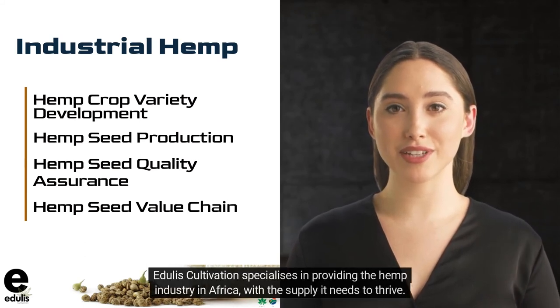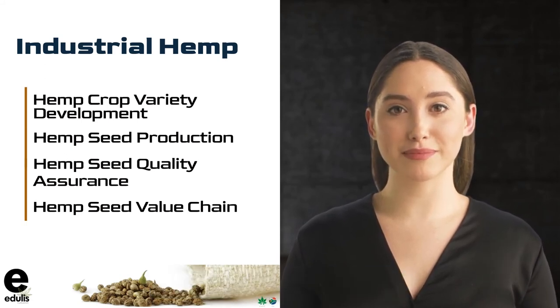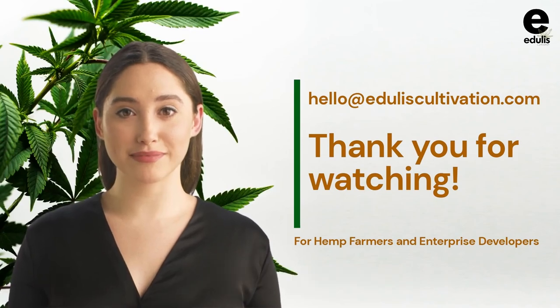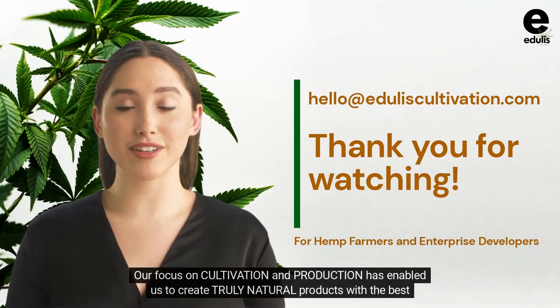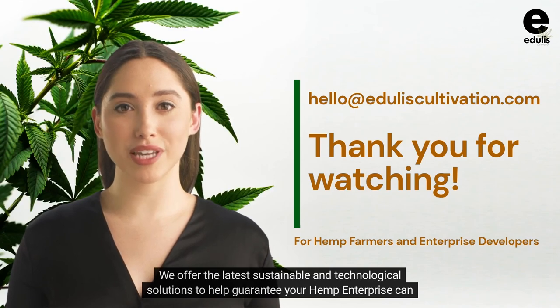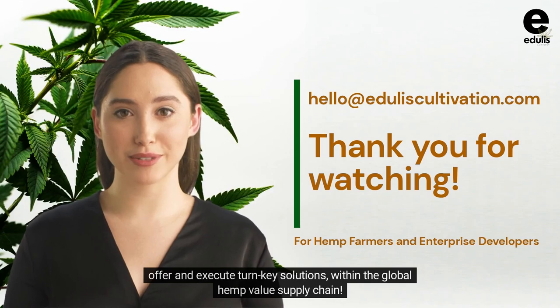Edgley's Cultivation specializes in providing the hemp industry in Africa with the supply it needs to thrive. Edgley's Cultivation is a vertically integrated hemp seeds enterprise and is going to change the way we grow and sell hemp products. In a short time, we have already established ourselves as a leading hemp enterprise in South Africa. Our focus on cultivation and production has enabled us to create truly natural products with the best quality standards available. We offer the latest sustainable and technological solutions to help guarantee your hemp enterprise can offer and execute turnkey solutions within the global hemp value supply chain.